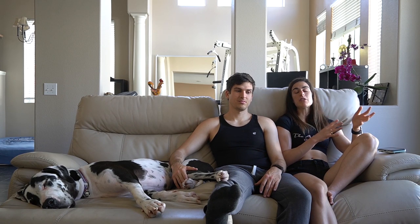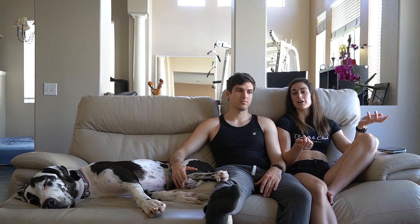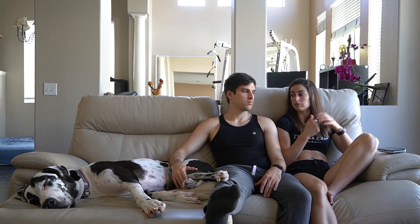Even though there are all these cons, the good parts outweigh the bad parts. That's the reason why they want to get another Great Dane — they're just very loving, so sweet, and just amazing dogs. They can't wait.